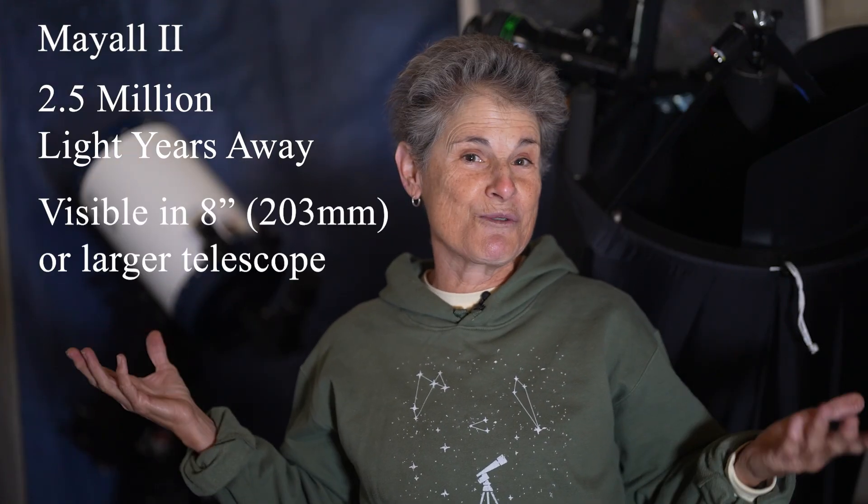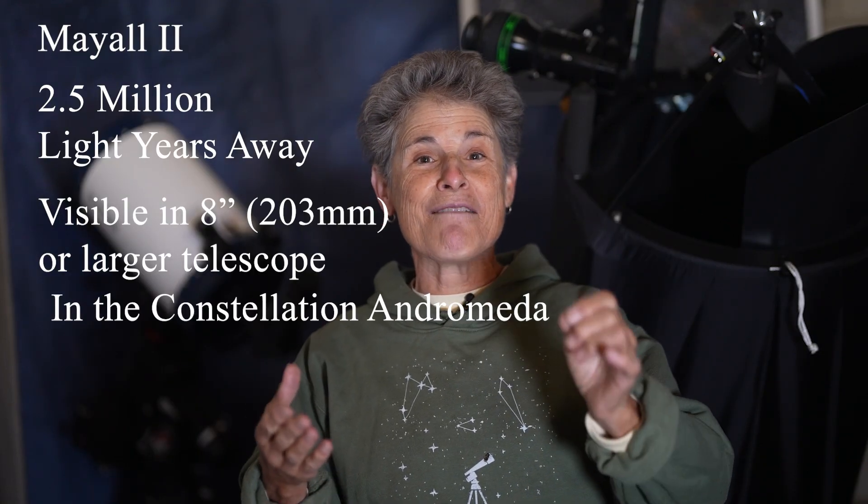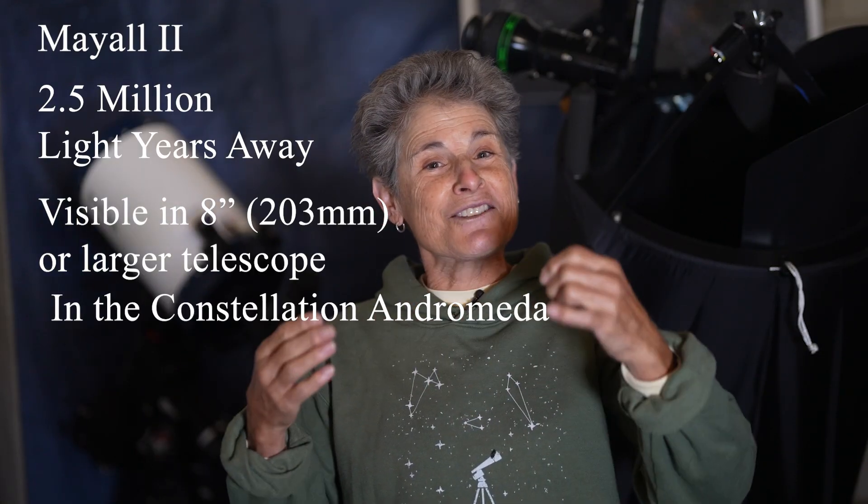This object is far away — 2.5 million light years away — and yet we can see it with our own eyes. If you have a telescope of at least 8 inches aperture, or 200 millimeters, you can look at a globular cluster 2.5 million light years away that is orbiting M31, the great Andromeda galaxy. It's not easy to see, but I'm going to show you how to find it and how to see it.